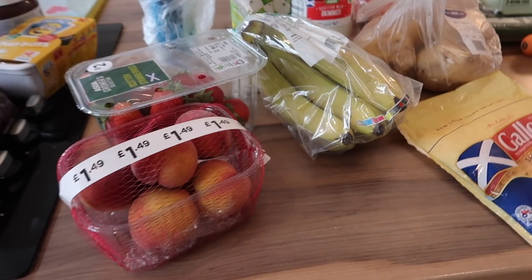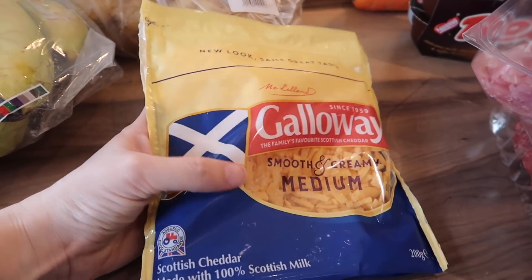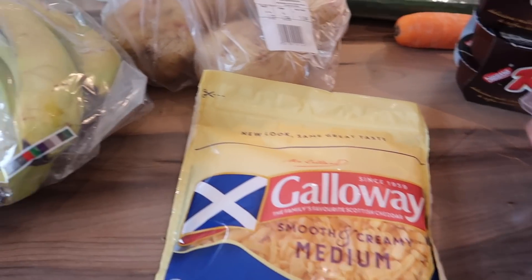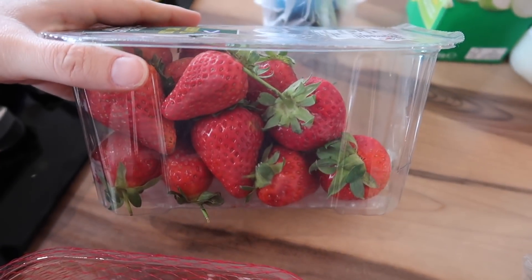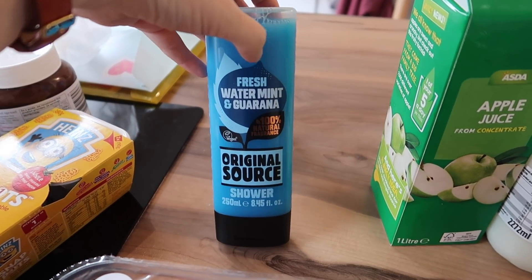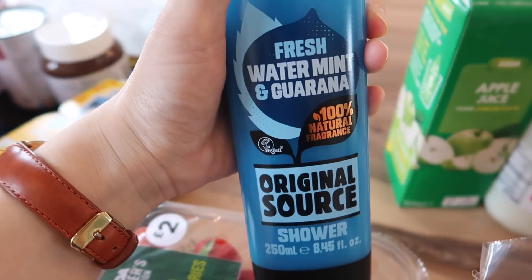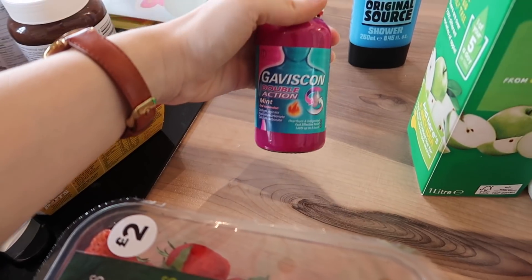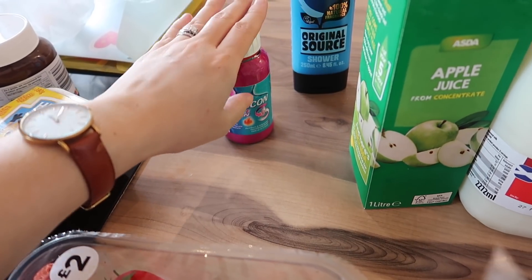My fridge items: I got a bag of the Galloway medium cheddar — I actually meant to buy a block and must have accidentally picked the grated cheese, but that's fine, we'll use that. I got some bananas, some peaches — I'm really liking peaches at the moment — and a punnet of strawberries. I also got this shower gel; it's fresh water mint and guarana and it's really nice. And I got a bottle of Gaviscon double action because my heartburn is really bad this pregnancy.